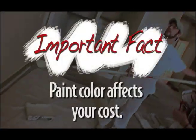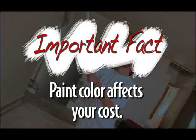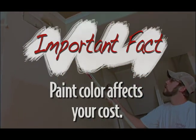If you're choosing a dark paint color, more coats of that color are needed to cover the wall. It is important to know that this affects your cost.